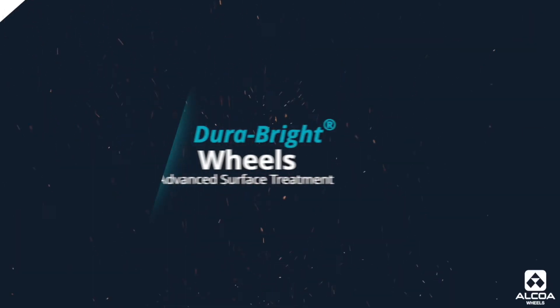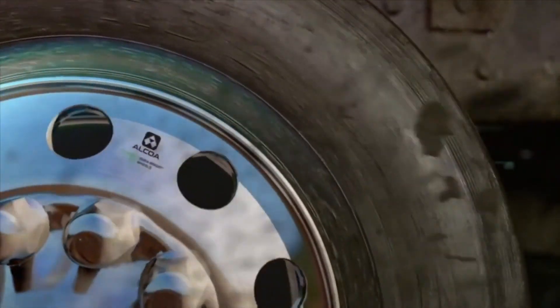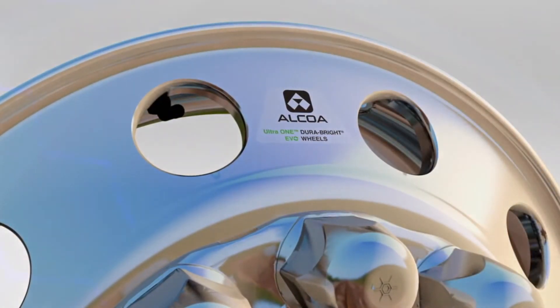Also, if you want to bring the luster back, you can simply polish it and it returns to its bright character. For those who don't want to repolish, Alcoa has a proprietary surface finish called Dura-Bright. This finish is extremely thin — very different from the thick paint coating on fabricated steel wheels. It's a surface treatment that bonds with the aluminum and is very durable, carrying a five-year warranty and up to a ten-year warranty on some applications. You never have to repolish — simply clean with water, and it stays bright.